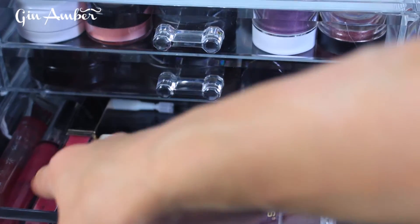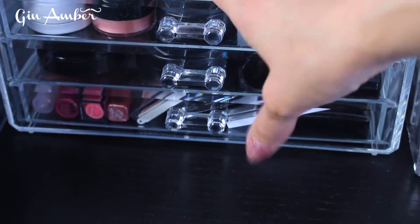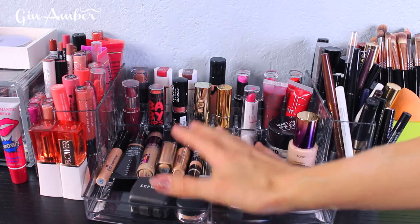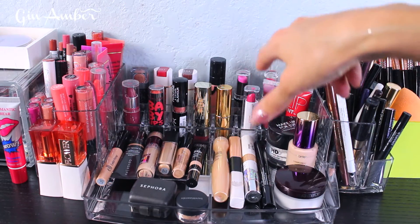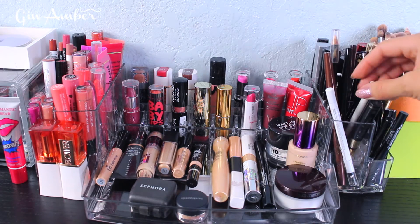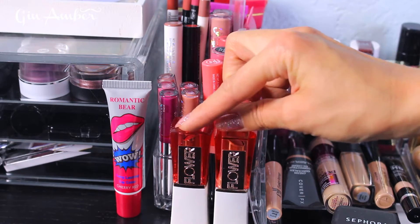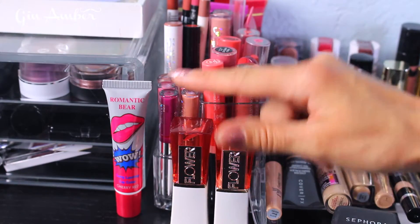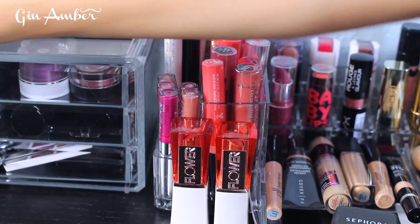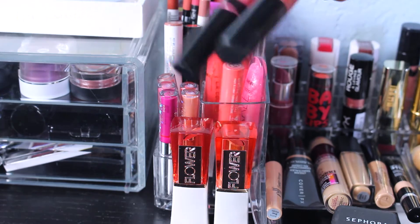There are some random lip glosses and lip products here, some from the dollar store that I sometimes use. Now let's move to this section — everything for my under-eye zone, lip glosses, liquid lipsticks, lipsticks, eye pencils, eyeliners, mascara, eyebrow gel, eyebrow pencils and more. Here I have flowery lip balms and tinted lip balms which I really really like. I also did a review on a peel liquid lipstick you can check out.